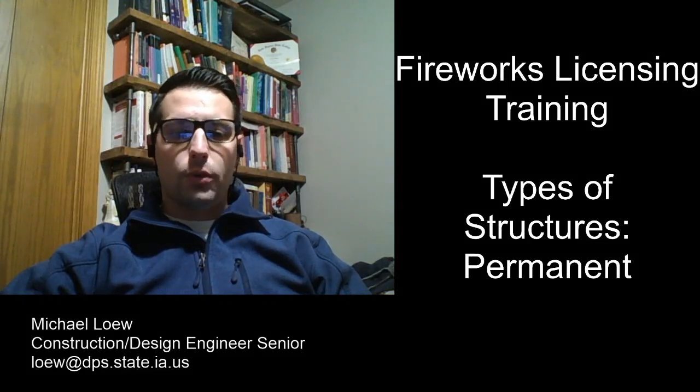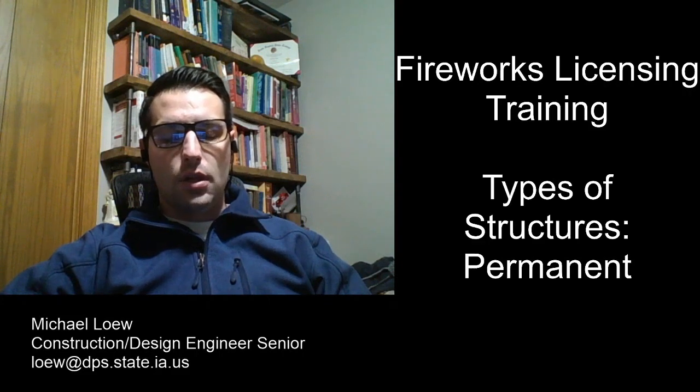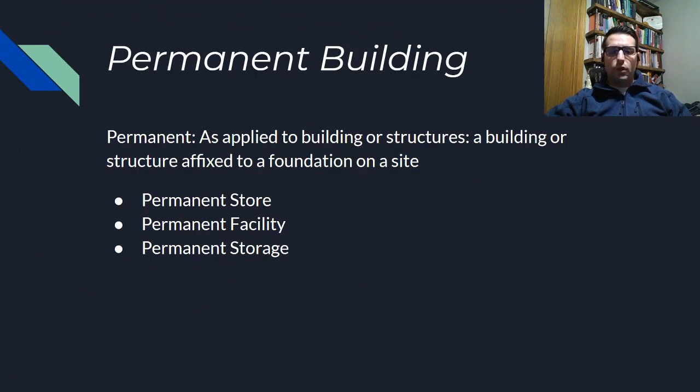In this video I'm going to focus on just one type of the structures that we license to sell fireworks out of, and that's going to be permanent structures. As you can see on the screen, there are three specific types of permanent structures which include a store, a facility, and storage. The definition of permanent is any type of building or structure that's actually affixed to a foundation or on a specific site.